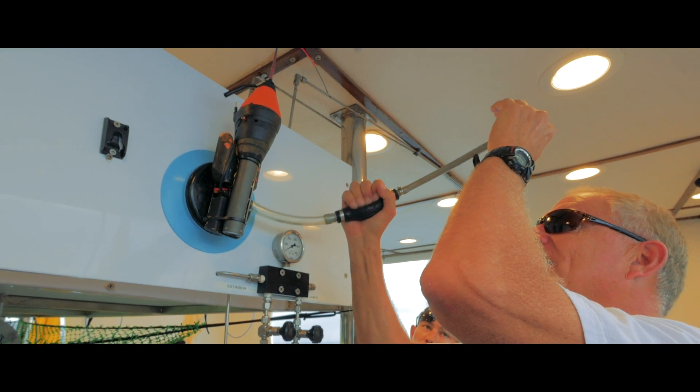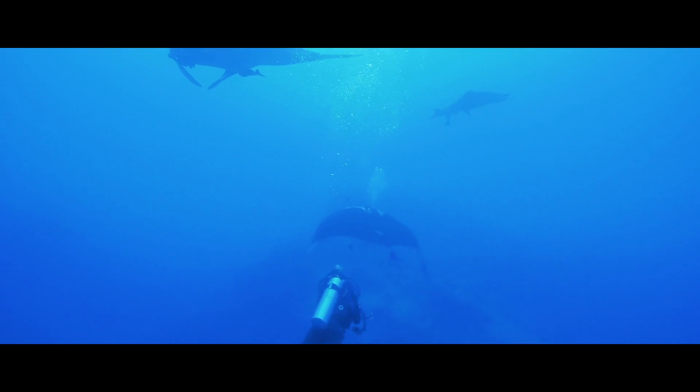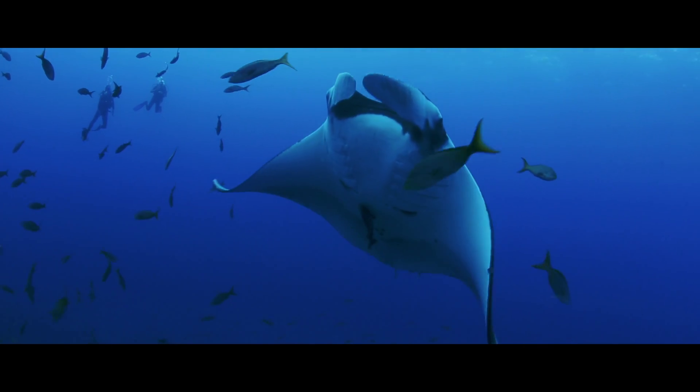Crittercam is going to play a huge role in being able to pinpoint exactly what they're doing, what habitats they're using, when they're doing it, and what they're feeding on.